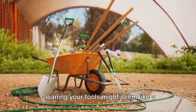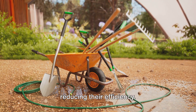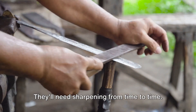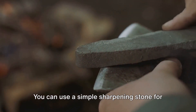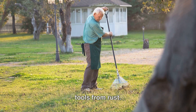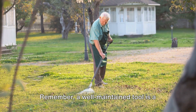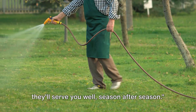Now let's talk maintenance. Cleaning your tools might seem like a chore, but it's crucial — soil and sap can corrode your tools, reducing their efficiency. So after each use, give them a good wipe down. For stubborn dirt, a stiff brush will do the trick. Bladed tools will need sharpening from time to time; a simple sharpening stone works well — just a few strokes along the blade's edge. Don't forget to protect your tools from rust: a light coating of oil after cleaning will do the job. Always store your tools in a dry place. A well-maintained tool is a gardener's best friend, so show your tools some love and they'll serve you well season after season.